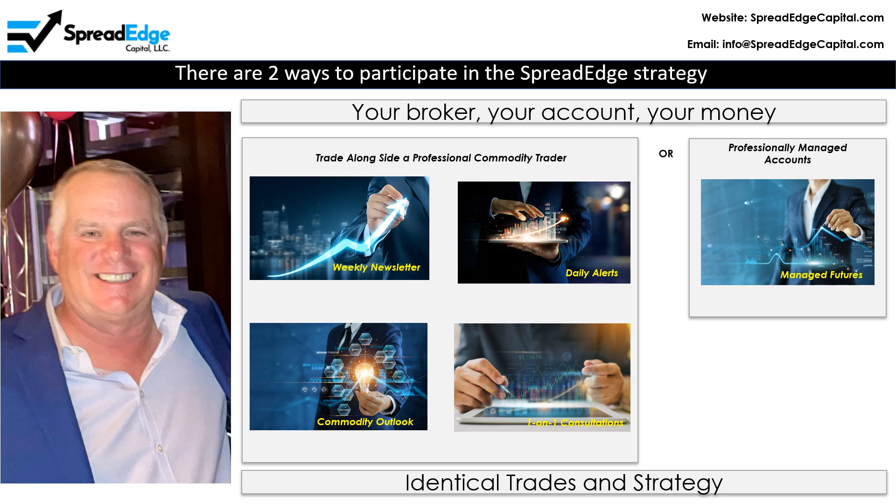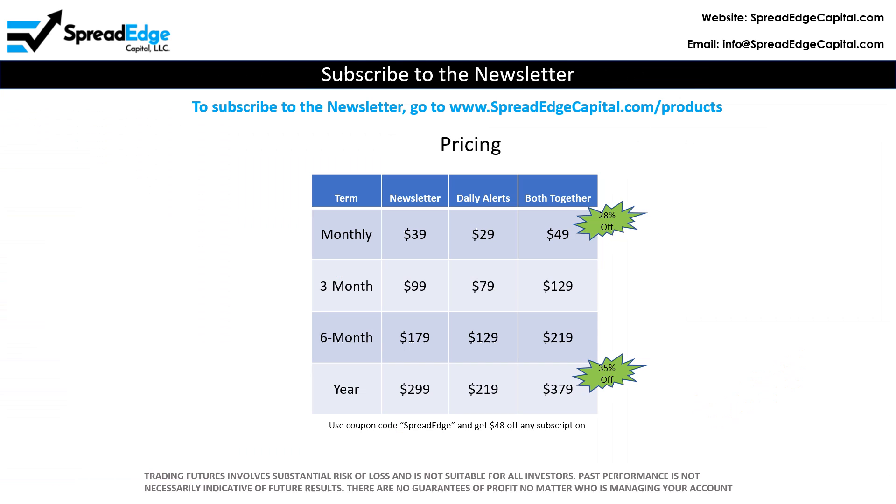Both options have identical trades and strategy. That's all for now — please like, share, and subscribe. To subscribe to the newsletter, go to www.spreadedgecapital.com/products.